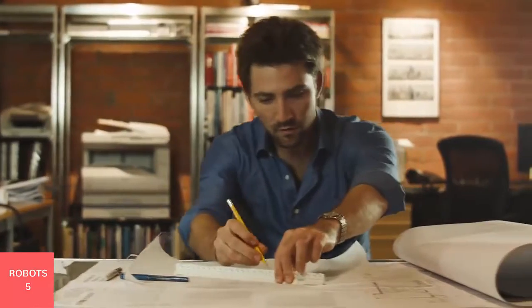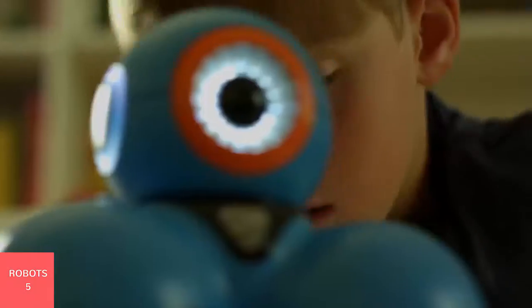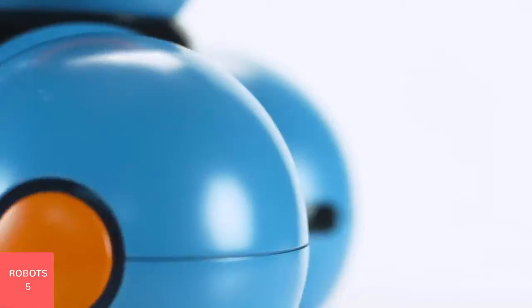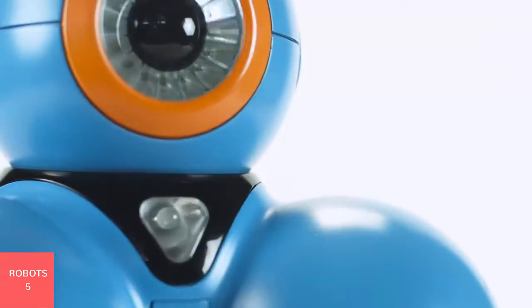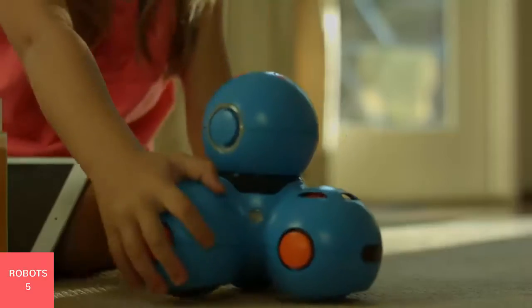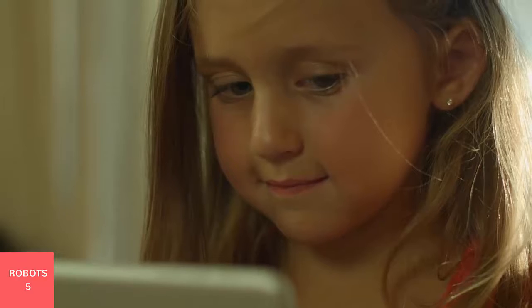Learning to program is really learning problem solving — taking something big and seemingly incomprehensible, breaking it down, and building up a solution. This concept applies to virtually anything in life. Learning to program isn't only to become a computer programmer. We want to help shape our future innovators, our future thinkers, our future leaders. And the future is today.